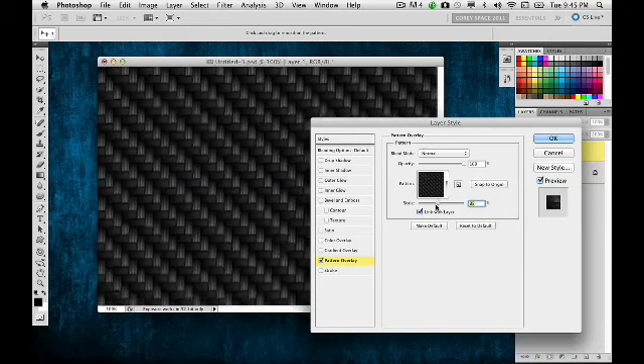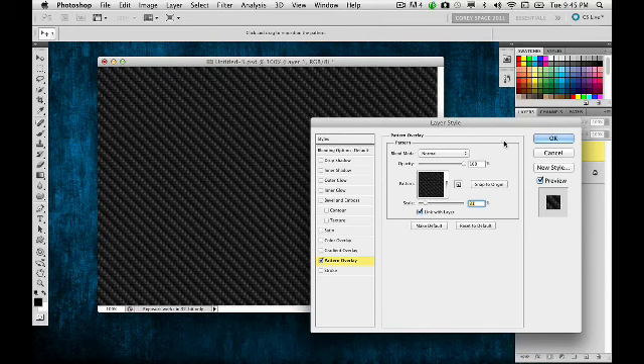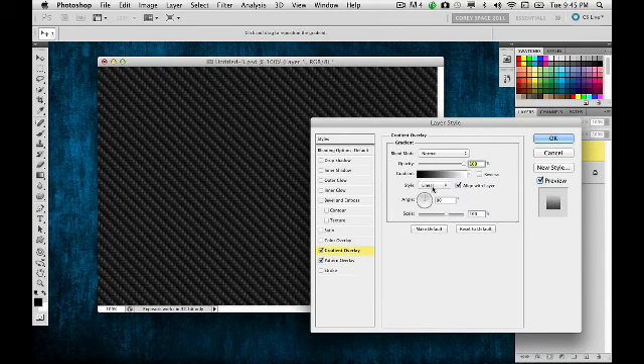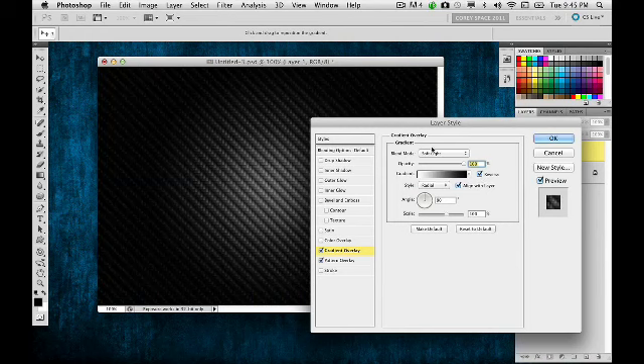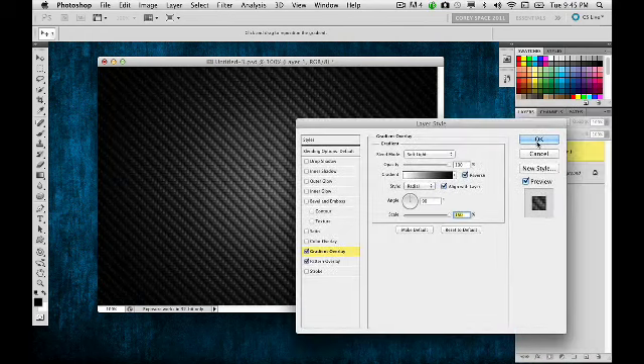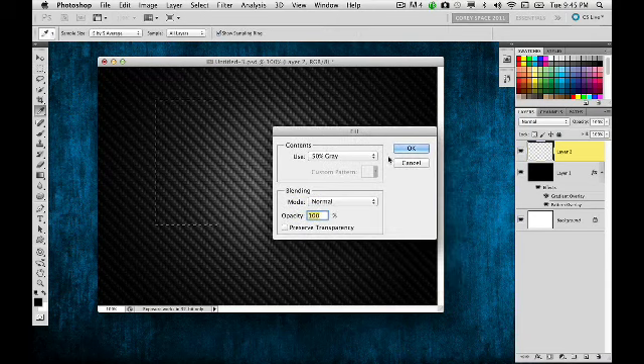I'll give it a light effect using a Gradient Overlay in Soft Light mode, set to Radial — it just adds a nice background element. Now I'll create a new blank layer, grab the Rectangular Marquee tool, draw a rectangle on the left side of the image, and fill it with a base color gray. This is where Smart Objects come into play. I'll take this gray box and convert that layer to a Smart Object, then go inside it by double-clicking on the layer.